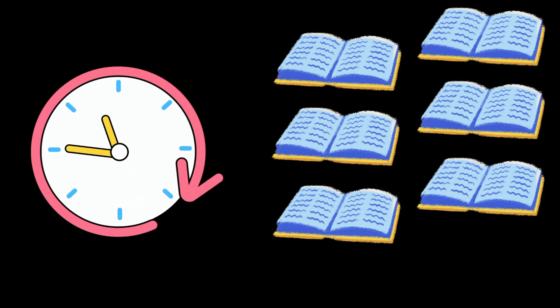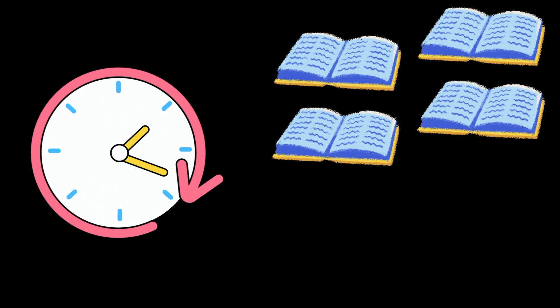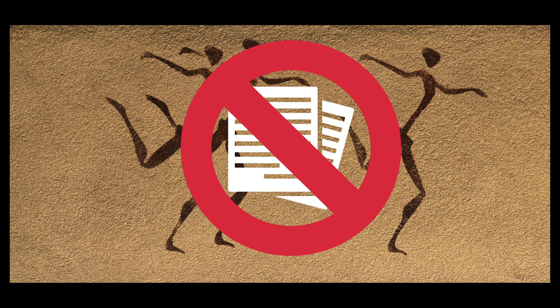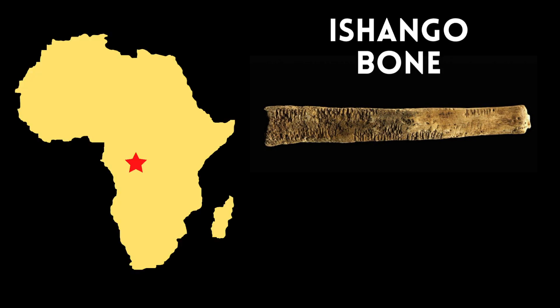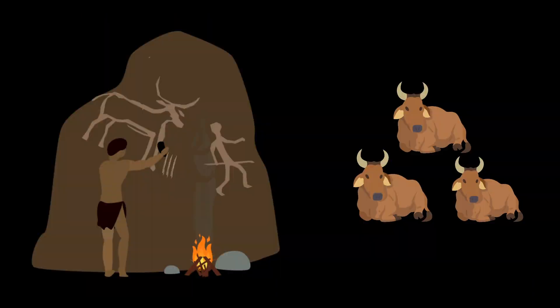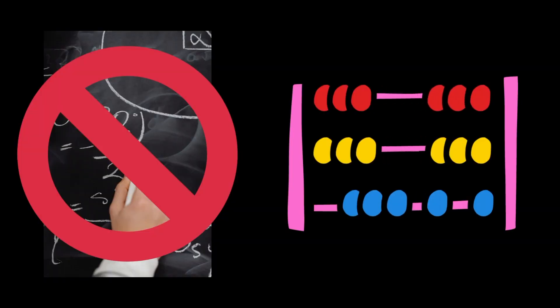As a general rule in history, the further back you look, the more and more scarce information becomes. The earliest evidence for mathematics is prehistoric, predating the existence of any form of paper. The Ishango bone, found in central Africa, is believed to be dated over 20,000 years ago. This bone depicts what we believe to be a tally counting system. Clearly our prehistoric ancestors developed the need to quantify amounts. However, this is not quite mathematics as we know it — it is more so just counting.